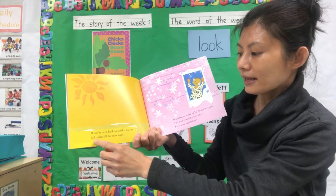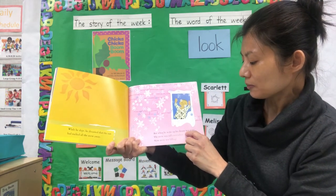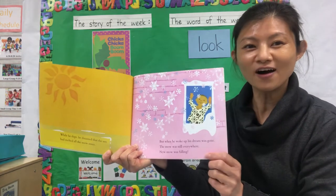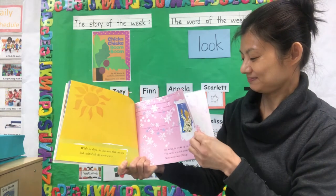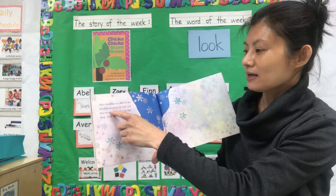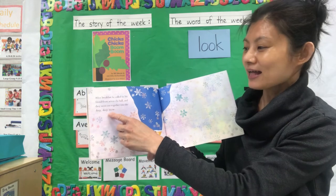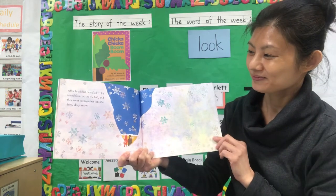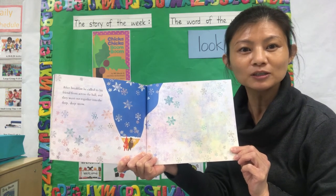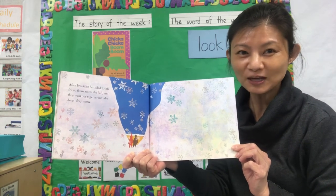While he slept, he dreamed that the sun had melted all the snow away. But when he woke up, his dream was gone. The snow was still everywhere. New snow was falling. After breakfast, he called to his friends from across the hall and they went out together into the deep, deep snow. Do you think this time he's going to take the snowball and put it in his pocket for tomorrow? What do you think?